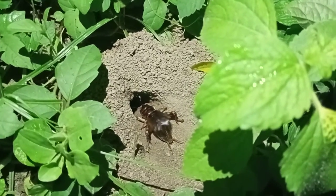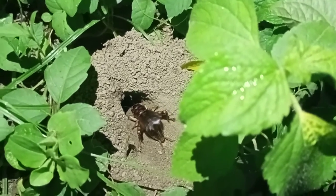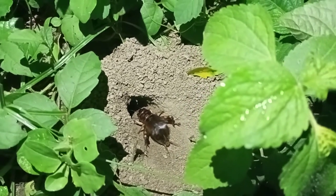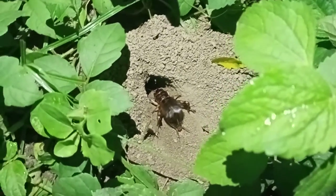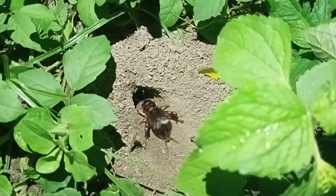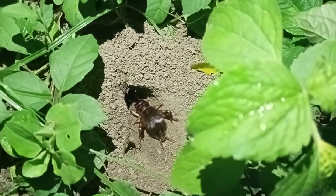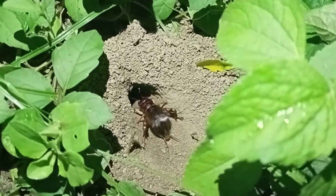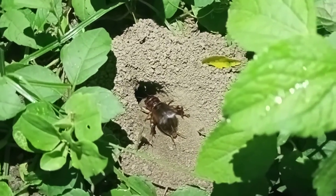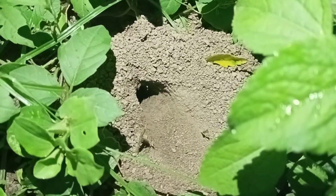Wow! And again he starts producing sound. My dear, it is night time.